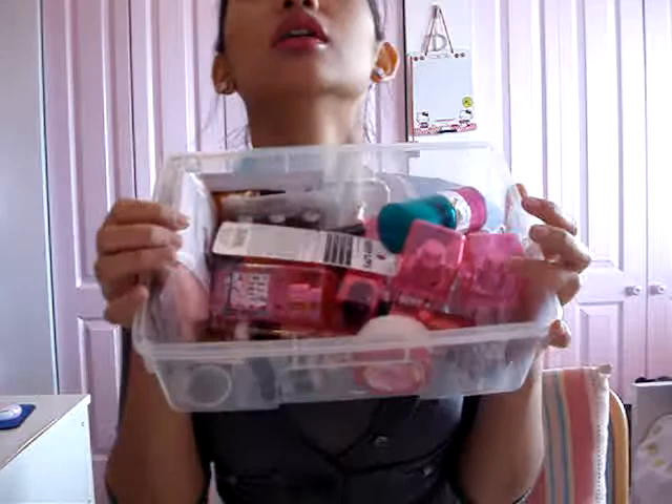Hey guys, how's it going? I'm just going to be doing another haul for you. This stuff is what my mom got me or saved up for me and my sister — well, this one's for me; my sister has her own little box. She would buy us everything. I always put it in this little box so I can show you guys which ones are new and which ones are old.